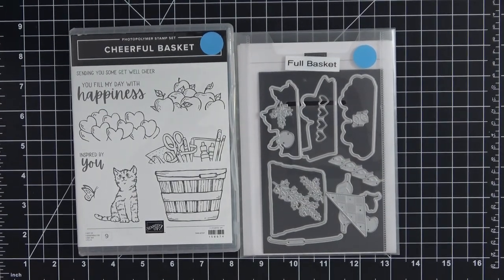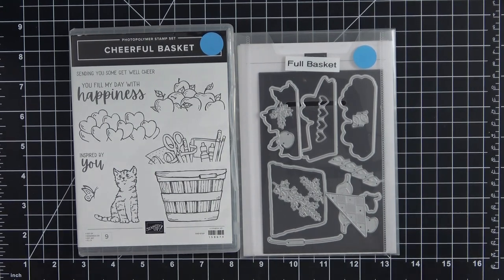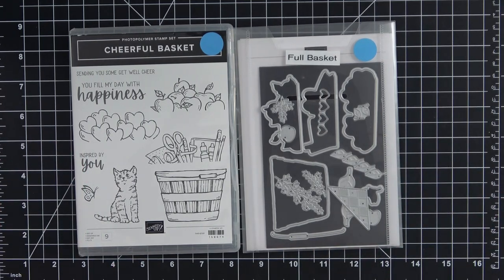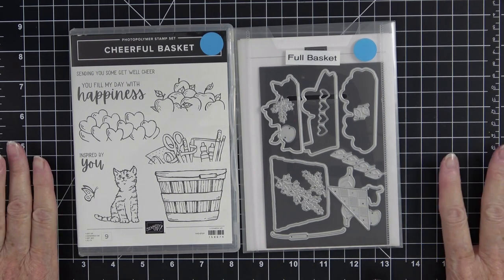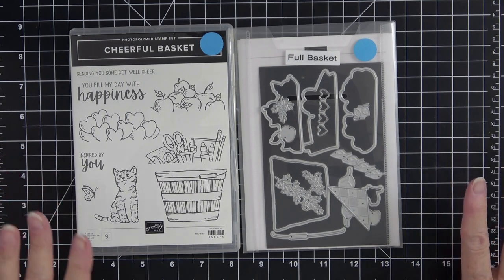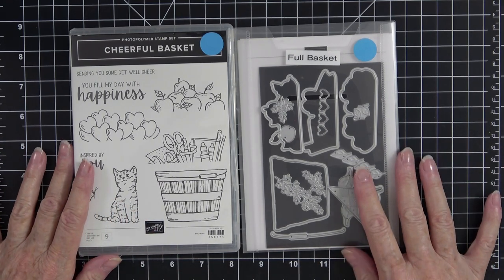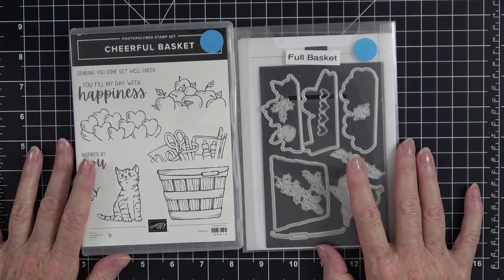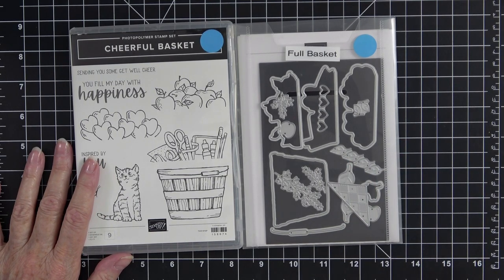Hello everyone, it's Kathy and you're back here in my craft room and on my YouTube channel, Kathy's Random Acts of Stampin'. I'm an independent Stampin' Up demonstrator located in the state of North Carolina. If you're not currently working with a demonstrator, I would absolutely love the opportunity to earn your business. You can shoot me an email or text me and have me call you at your convenience.